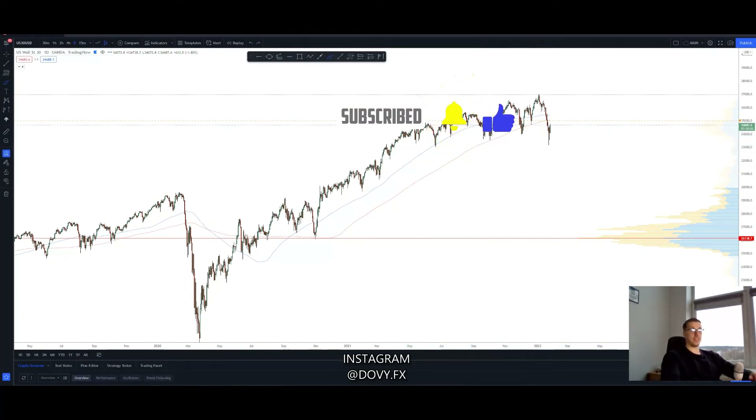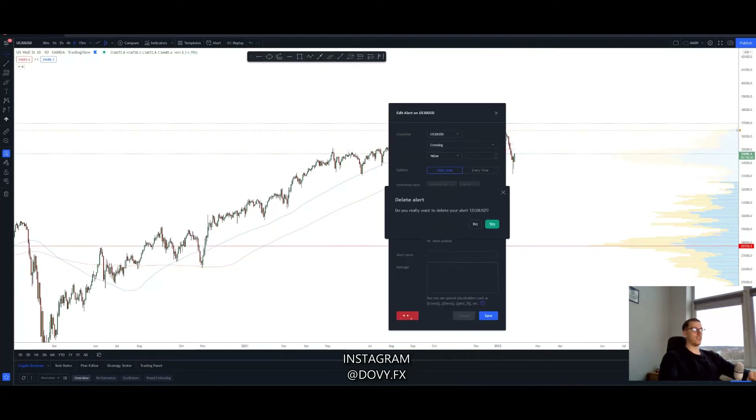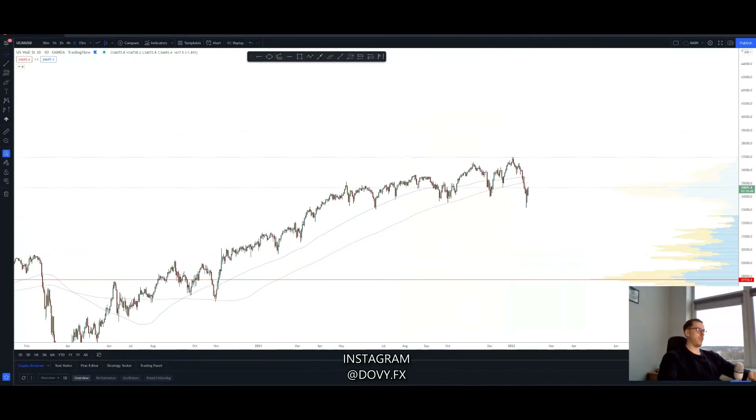mutations and stuff like that. So all of this is normal and I don't really think the market is crashing, and I'm going to tell you why. I'm also going to share my analysis on how I caught a beautiful trade to the upside on US30.